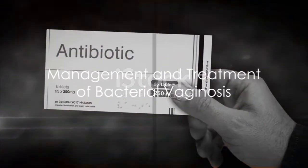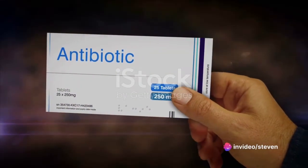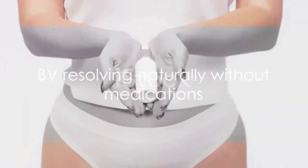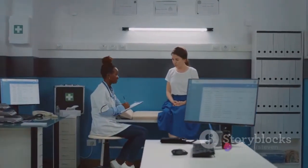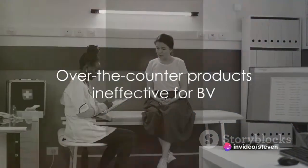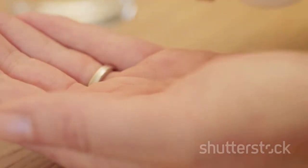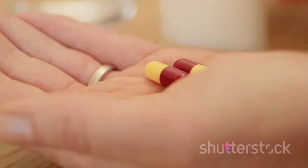Now, on to management and treatment. Antibiotics like metronidazole or clindamycin are often used. These can either be applied by inserting the gel or cream into the vagina or taken orally. Sometimes, BV can resolve on its own without any medications. But if you have symptoms, it's imperative to seek medical care. Over-the-counter products won't help with BV. Douches or products meant for yeast infections could even make it worse. Most times, a single round of antibiotics taken for up to seven days gets rid of the infection.